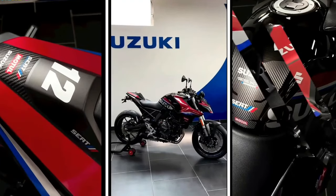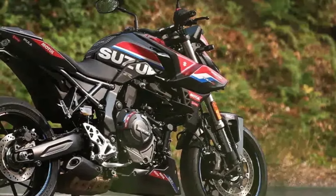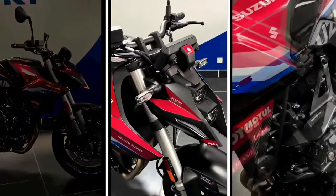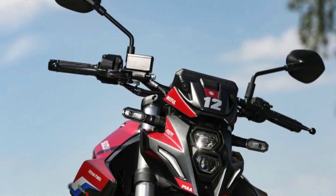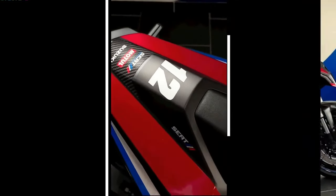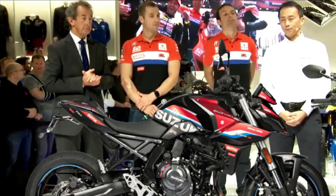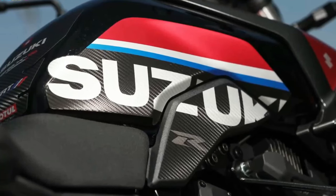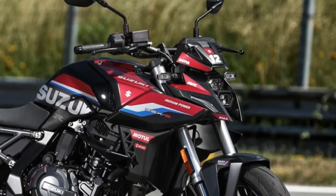The accessories on this edition include tank pads, a windscreen, and a tail tidy kit. Mechanically, the GSX-8S SERT Edition is unchanged — it continues to be powered by a 776cc parallel-twin liquid-cooled engine delivering 81.8 bhp and 78 Nm of torque. Electronic aids include traction control, up/down quickshifter, easy start system, low RPM assist, and three riding modes. The bike rides on 17-inch alloy wheels suspended by USD forks and a monoshock from KYB, with stopping power from calipers at both ends.